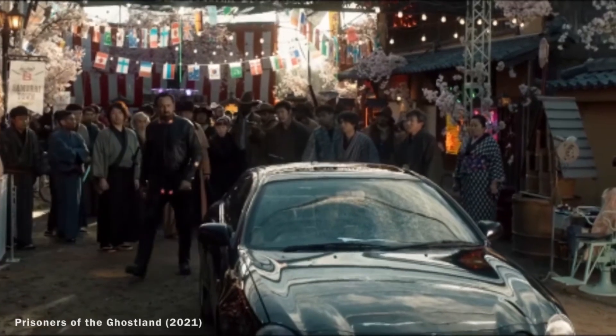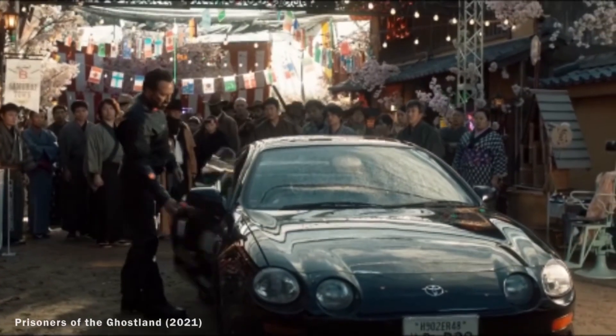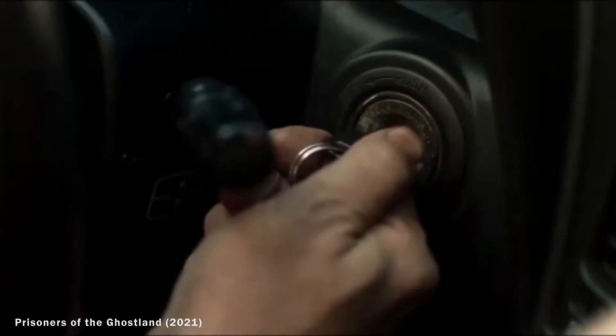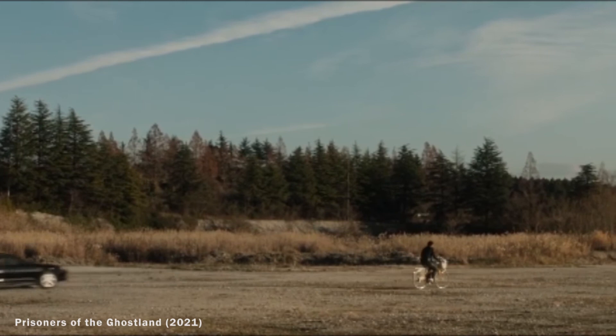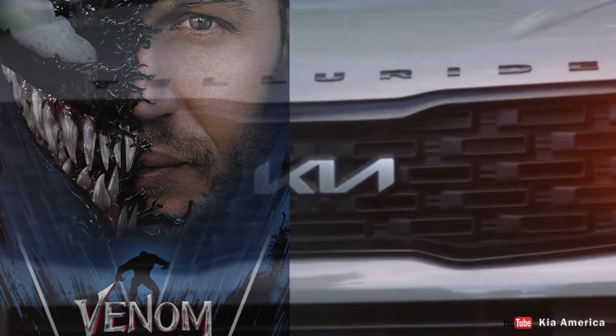Number nine: the Toyota Celica GT in Prisoners of the Ghostland. This is Nicolas Cage's second appearance on this list, but this time it's with an iconic JDM car. In the movie, Cage is seen driving around a dystopian pit city in a shiny black T205 Celica, which was given to him by the boss of a chaotic town to go on a rescue mission. Coincidentally, the chaotic town boss also drives around in his own vehicle.